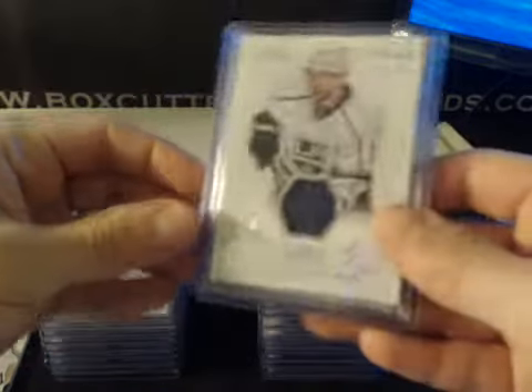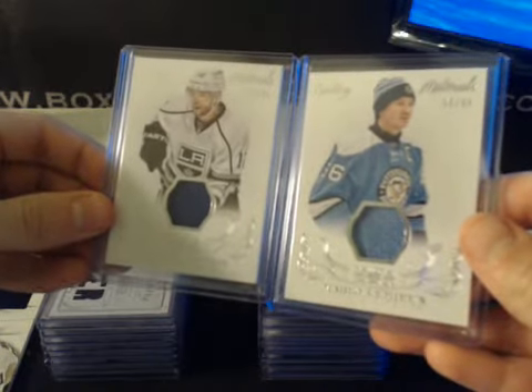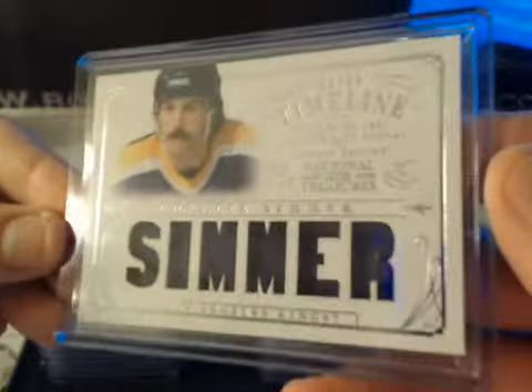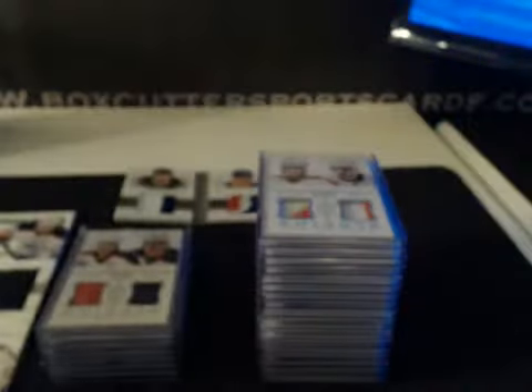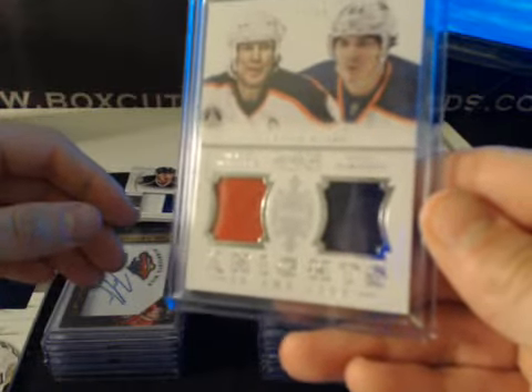Some jerseys — Century Materials: Marian Gaborik and Mario Lemieux, both numbered to 99, both game-worn. Timelines: Charlie Simmer for the Kings, numbered to 99, from 1981 — Kings vs. Bruins. Knights in the City: Mark Messier and Neil Yakupov, numbered to 99.